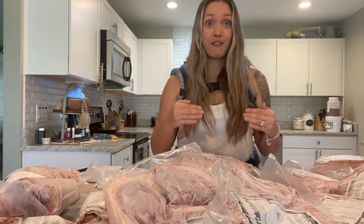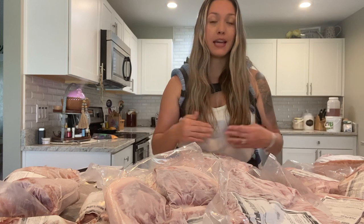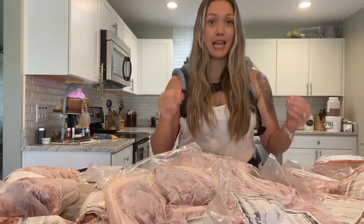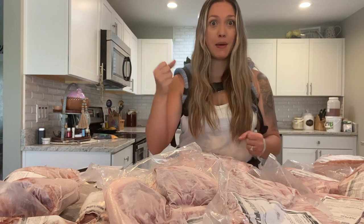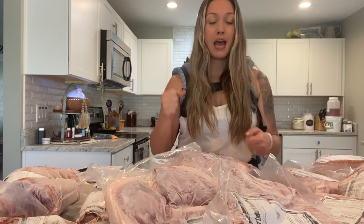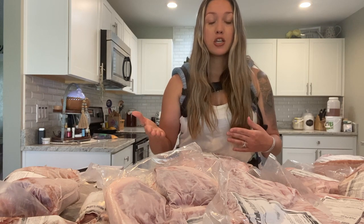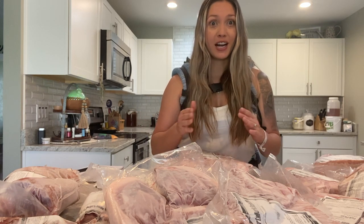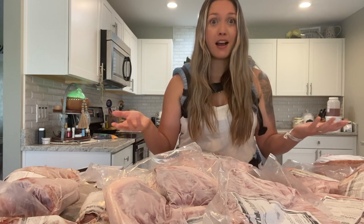We got a half of a hog and ours ended up being 94 pounds of meat. When you go to order, they're going to give you a hanging weight, and you pay price per pound according to the hanging weight. That means the animal has been butchered and is hanging up, and they weigh it with the bones, fat, and all of that. So when you are ordering your cuts, make sure you ask for the fat and the skin, because you're paying for it anyway — so you might as well find a use for it.